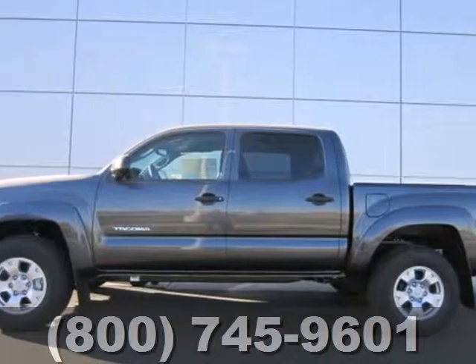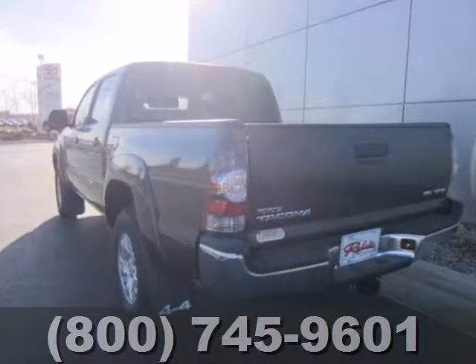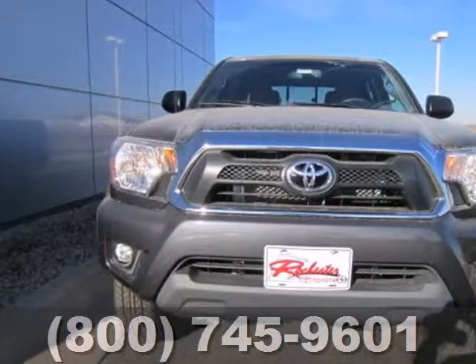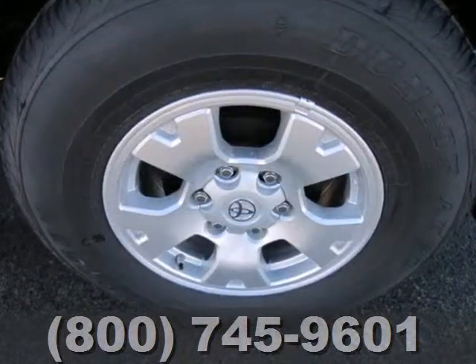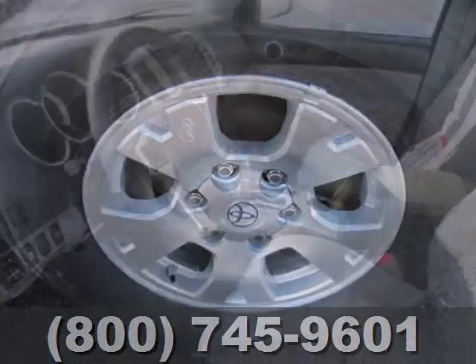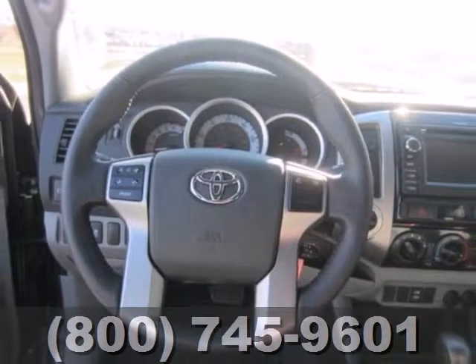Here's a 2012 Toyota Tacoma. Take just one look at this truck and you'll see why the Tacoma has been the best-selling compact pickup in America. With features like stability and traction control, multiple airbags and a CD player, no wonder it's considered the best work truck in its class.